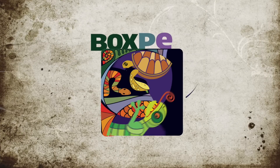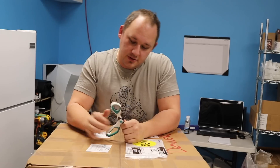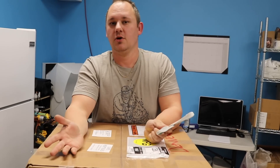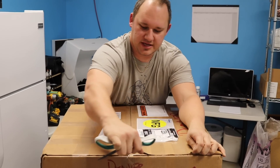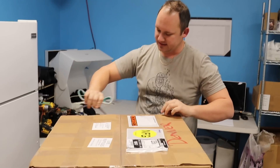Hey everybody, Chad from NatureBox Pet Emporium here today with a big brown box. Stick around and find out what's in the box. We have ourselves a box today and inside of this box is some glorious, wonderful, beautiful reptiles. We always like to show you guys what we get. So without further ado, let's open up this here box to find out what is inside.